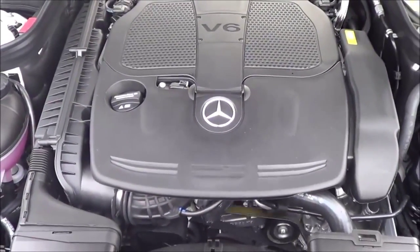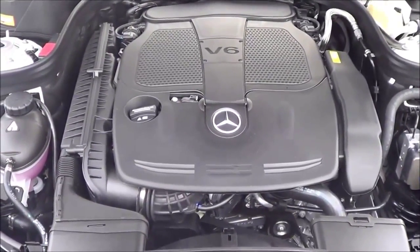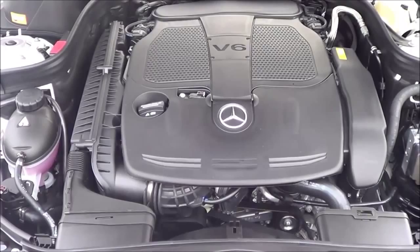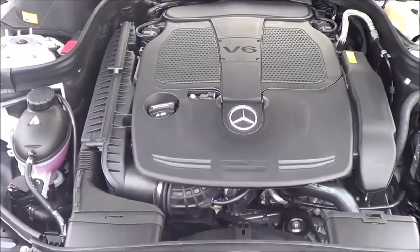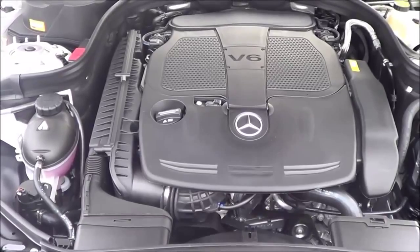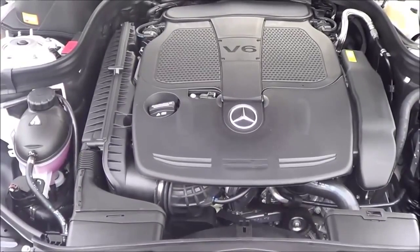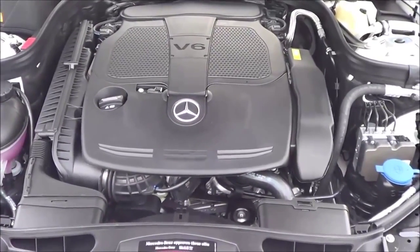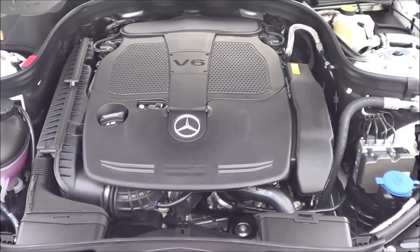There are many powertrain options for the E-Class. You have a 2.1-liter 4-cylinder twin-turbo diesel mated with a 7-speed automatic, the new 3.5-liter twin-turbo V6, the top-of-the-line 5.5-liter twin-turbo V8, and a 3.5-liter V6 hybrid. All powertrains come mated with a 7-speed automatic. Overall, the E-Class has a wide variety of powertrains to select from, and they all are very strong engines.